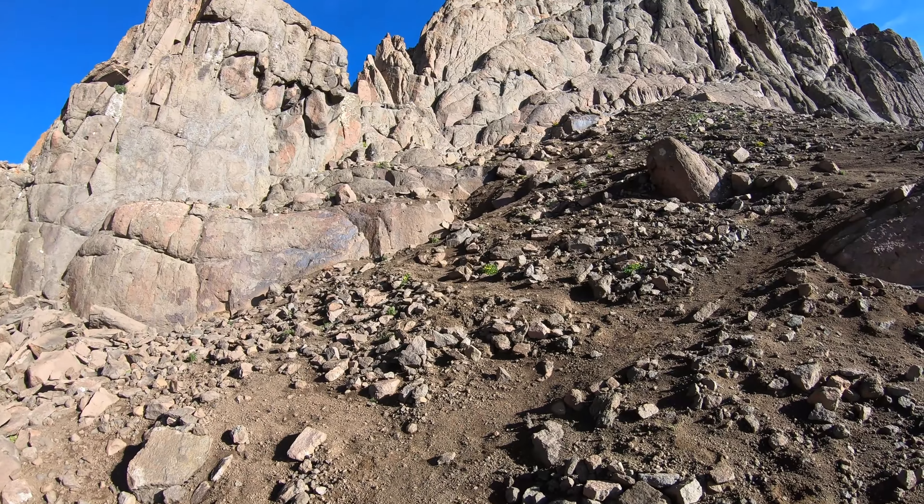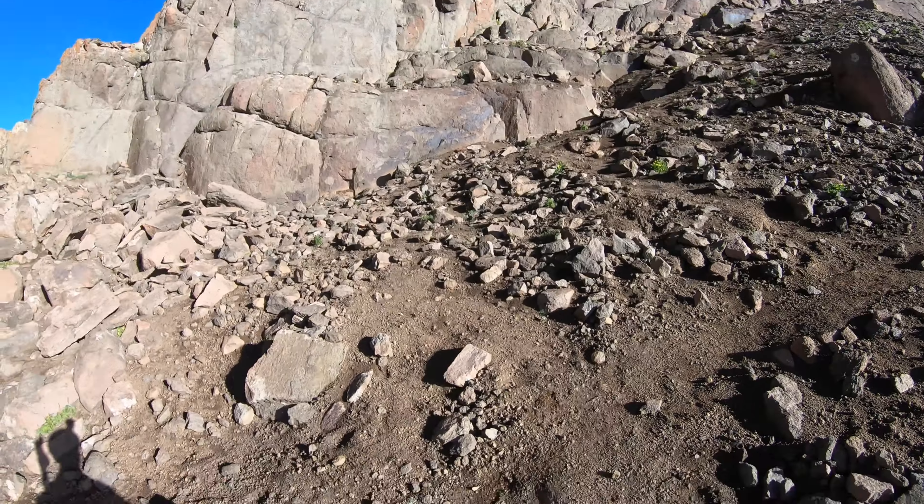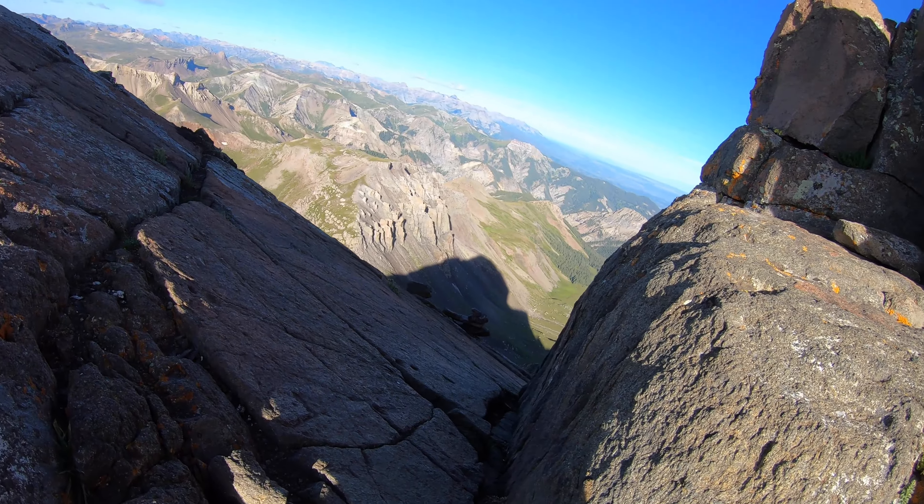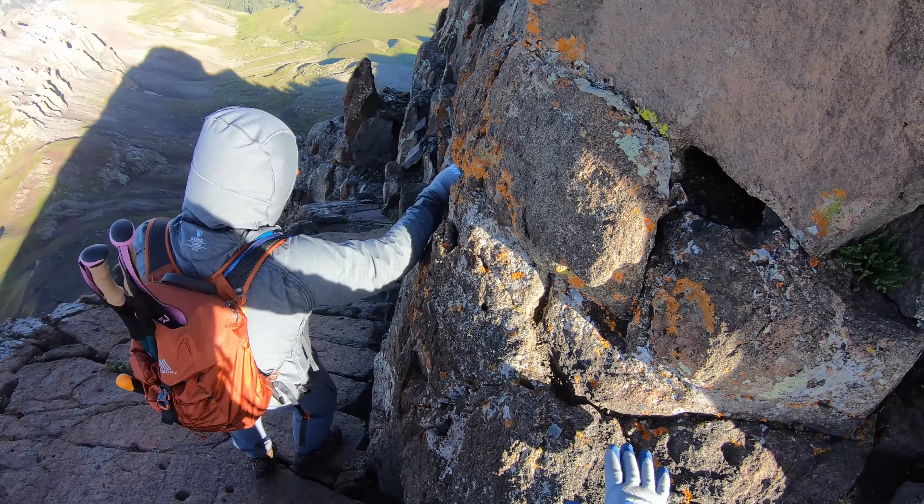After the first part of the scramble, you'll go through this part, which is known as the notch, where you'll walk down this steep flat rock and swing around into the steepest part of the scramble. This is the part of the hike everyone talks about, and it's no joke. It's steep, exposed, and there are loose rocks the entire way up. I would not, however, recommend this hike for anyone who is afraid of heights.